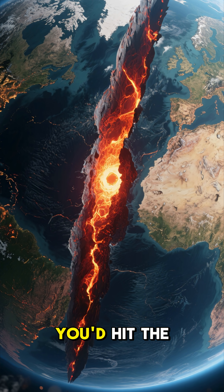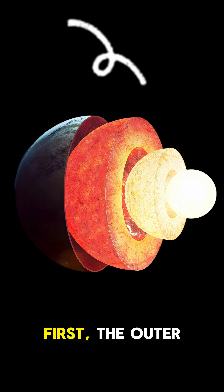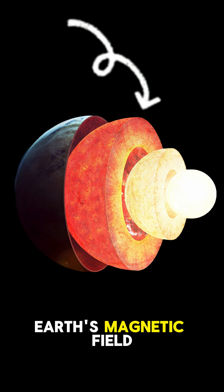After the mantle, you'd hit the core — first, the outer core: a swirling sea of liquid iron and nickel that generates Earth's magnetic field.